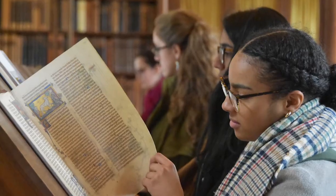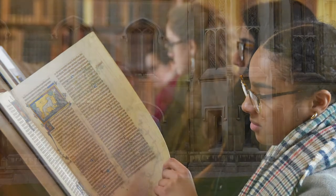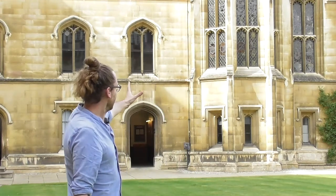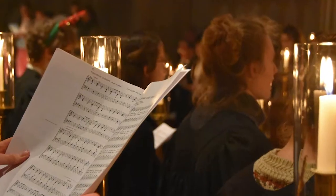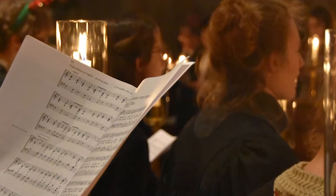Mind is represented by the Parker Library, which contains our world-famous priceless collection of Anglo-Saxon manuscripts. Body is represented by the hall where we come together as a college to dine. Finally, we have soul, which is represented by the college chapel.